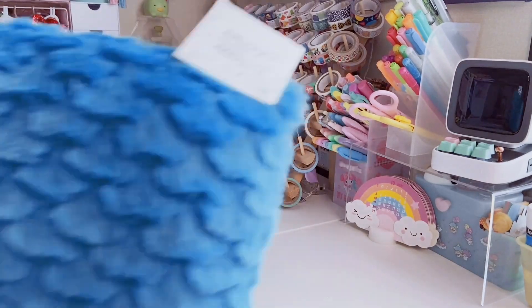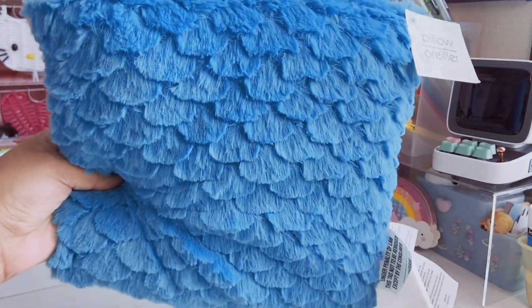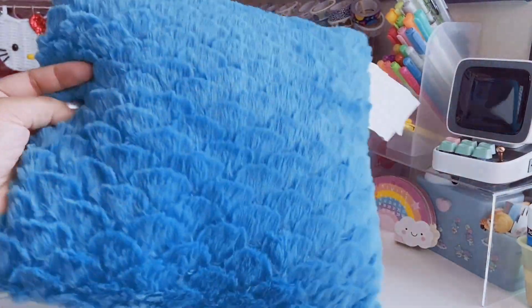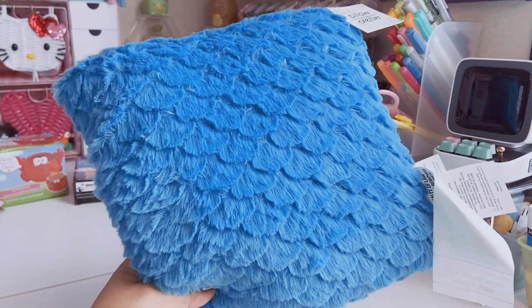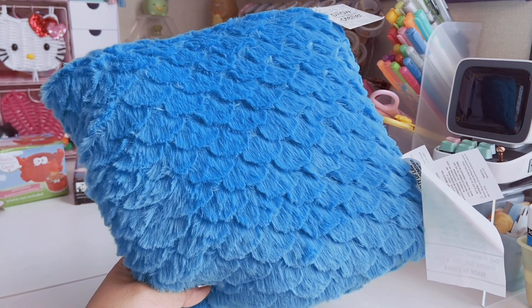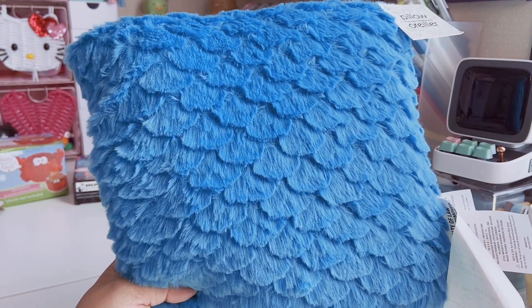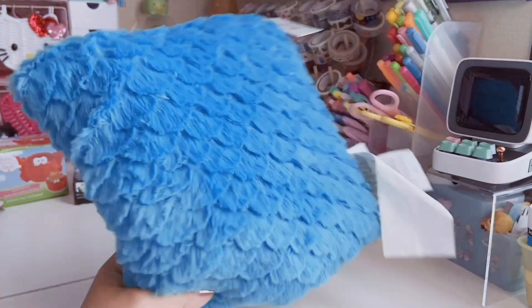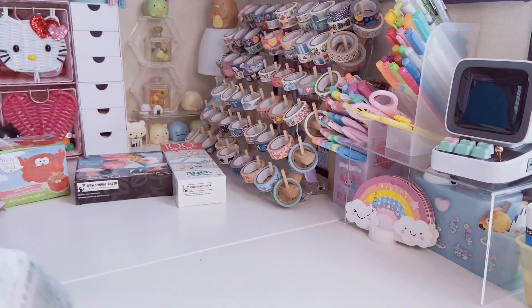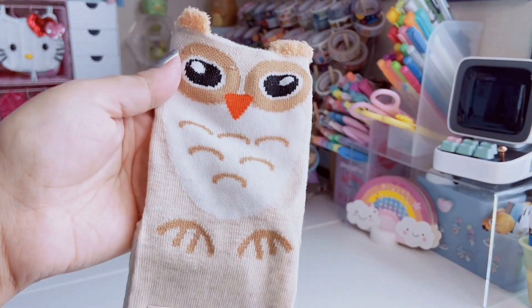I also grabbed this really cute decorative pillow — it's like a fur material and the way it's cut it looks scalloped. I really like this green-blue color. I love these for my desk chair; I use different pillows on them and they help with my back. This little one isn't too big, which I like, since normally big puffy pillows kind of push me forward. They also had this in cream, tan, and beige.